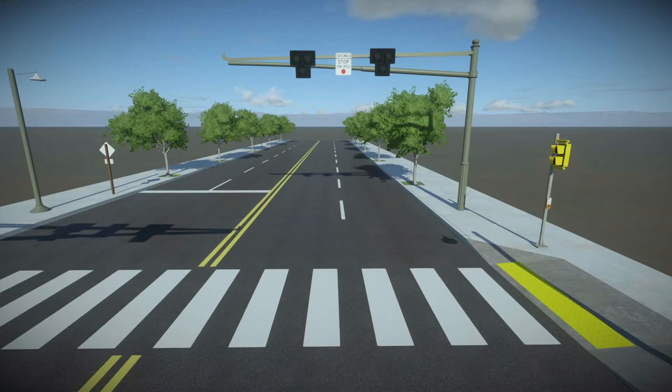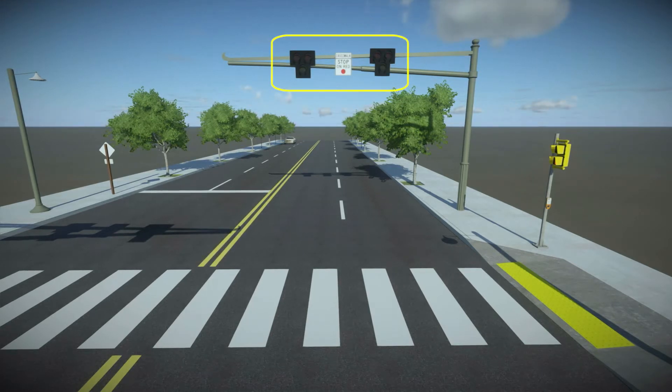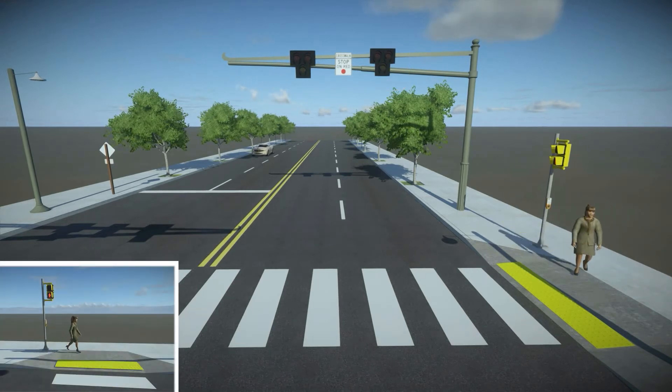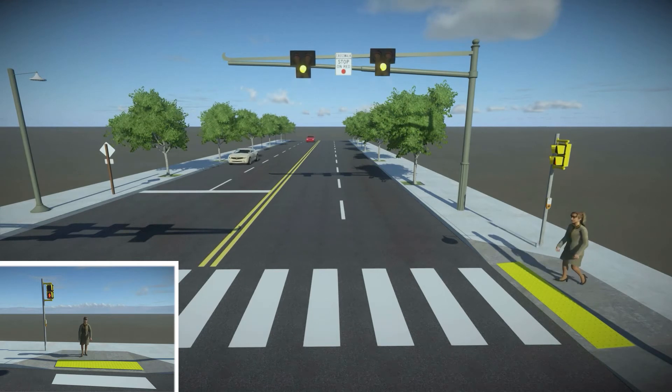PHBs are typically found at mid-block crossings and uncontrolled intersections. Prior to activation, the PHB beacon indications remain dark. When a pedestrian activates the beacon, the beacon flashes yellow lights, which signal to drivers to slow down and proceed with caution.